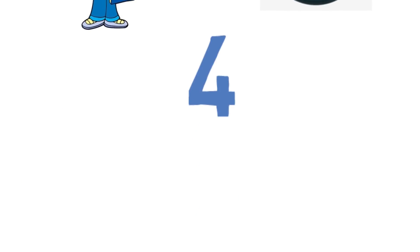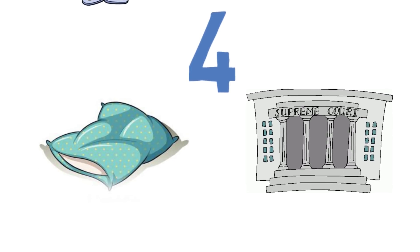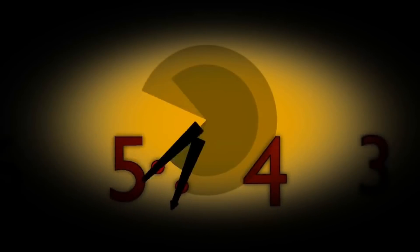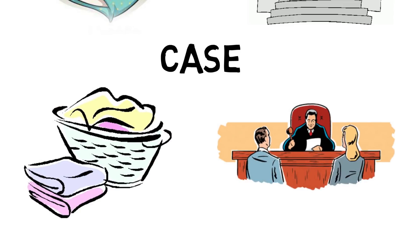Question four: Pillow — Court. The answer is Case. Pillow case, court case.